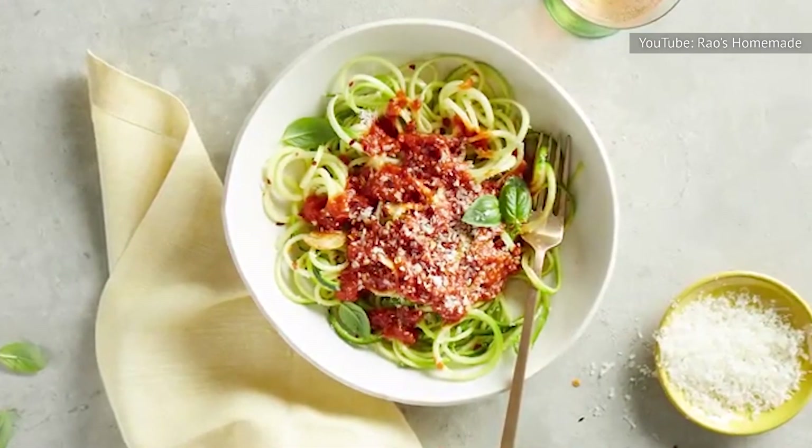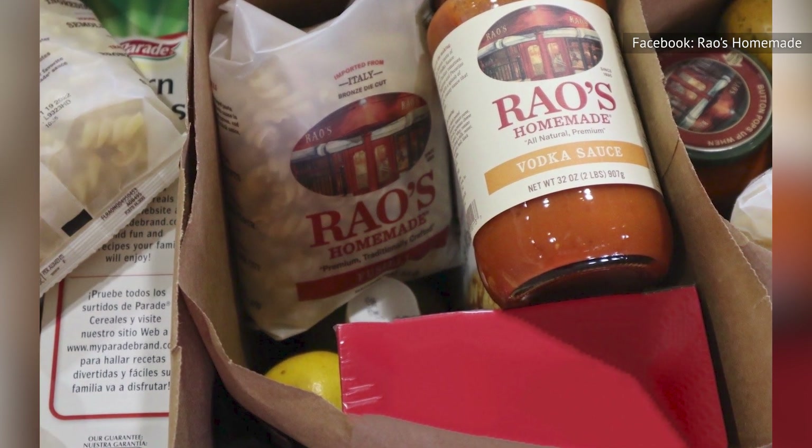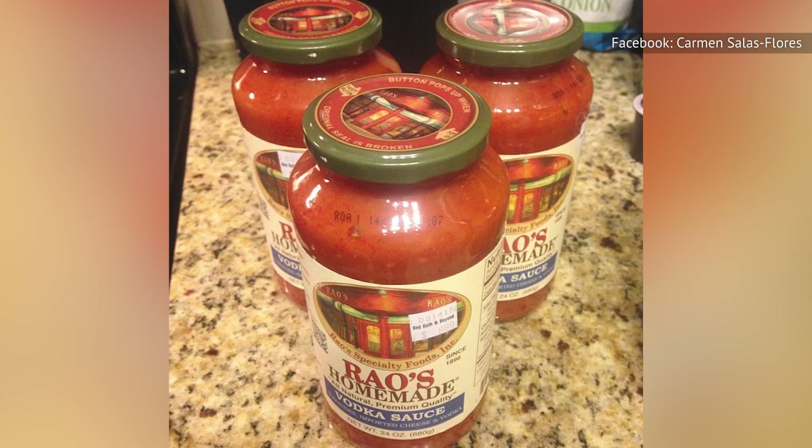It also delivers the dairy through a couple of strong cheeses. We're not sure why Rao's made this major change to a popular sauce, but it works, so we're good with it.